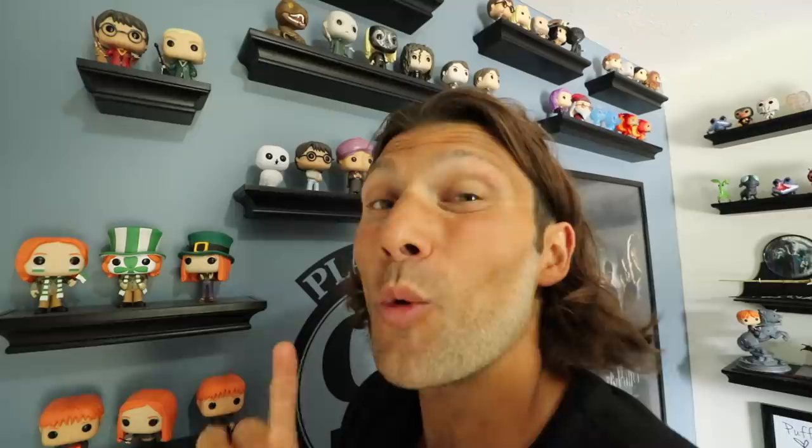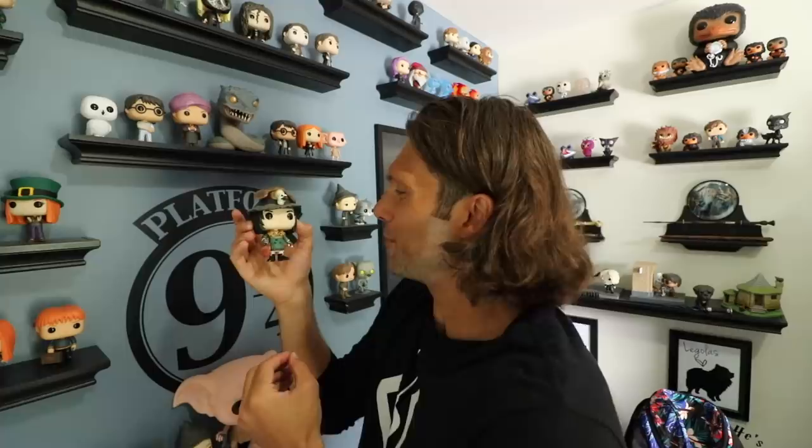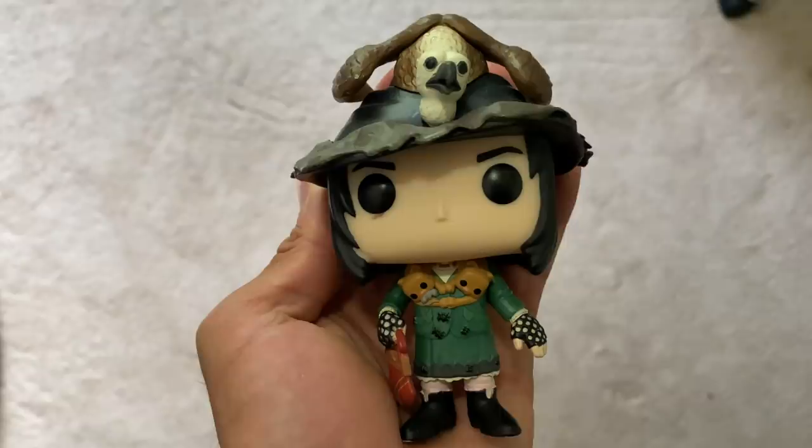One of my absolute favorite pops is Death Eater Lucius — that's Lucius Malfoy as a Death Eater with his super cool mask. He was hard to find; there's not a whole lot of this guy, and I think he was about $90. I'm pretty sure Boggart Snape was pretty expensive as well — remember in Harry Potter and the Prisoner of Azkaban when Neville's greatest fear was Snape, so the Boggart turned into Snape and he envisioned it in his grandma's clothing?